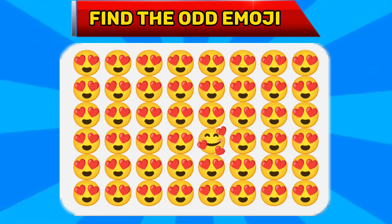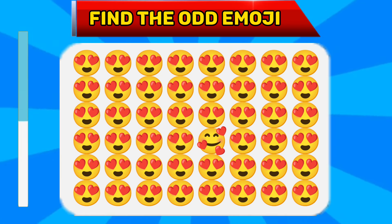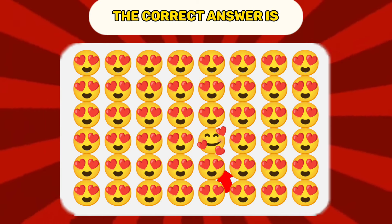Question number two. Find the odd emoji. The correct answer is...